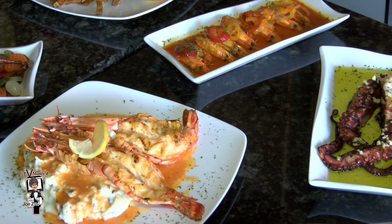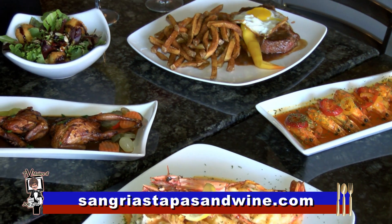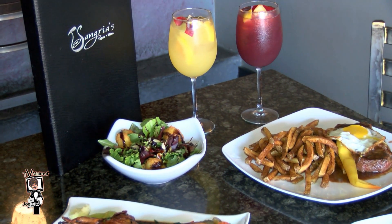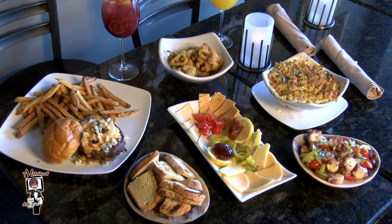Executive Chef Rui Lopes, Sangrias Tapas and Wine, 59 Park Street, historic Attleboro, Massachusetts. Dinner Monday through Saturday — and always a great place to graze at the bar with some delicious sangria and his fabulous tapas, small plate creations.